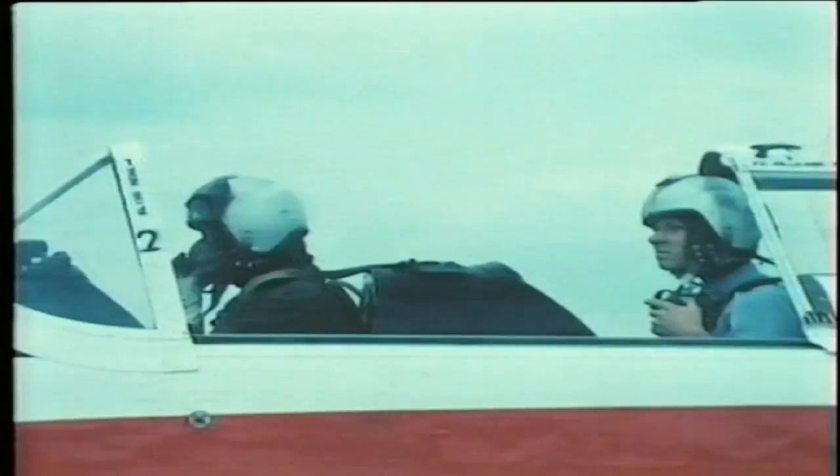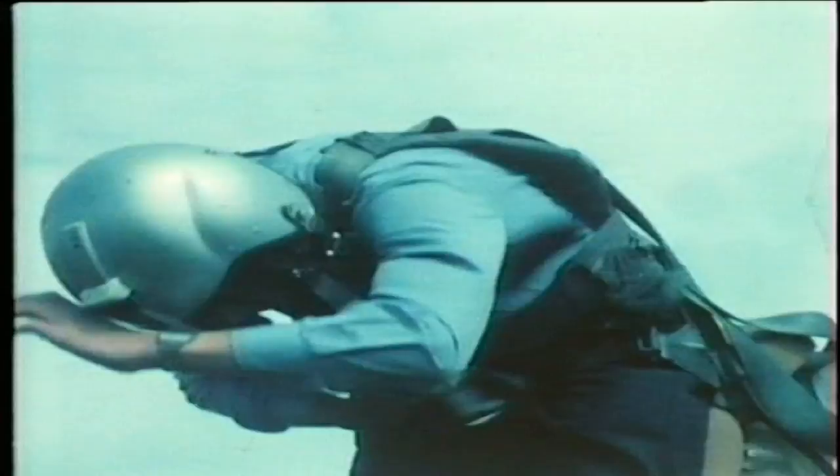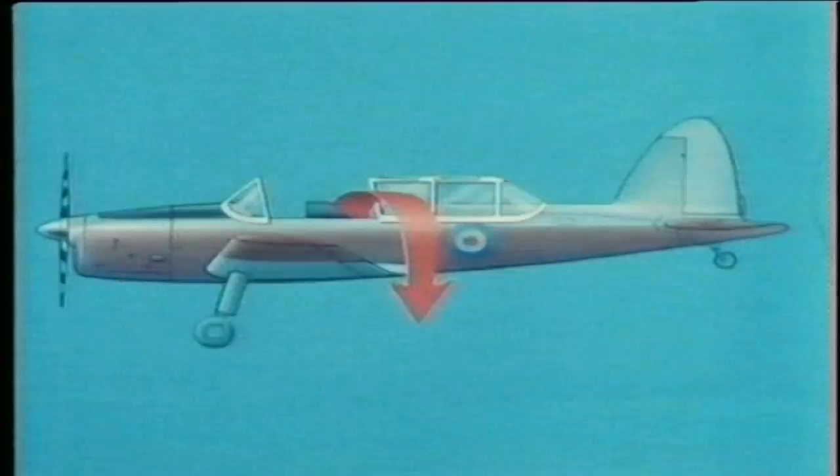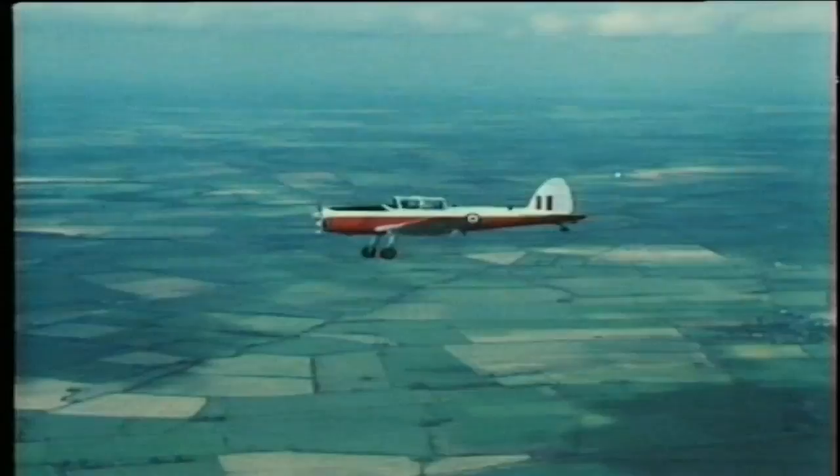The pilot will then give the order 'jump, jump'. Acknowledge the order: 'Jump, jump, jump, sir.' Release the safety harness, stand up in the seat, and grab the left shoulder strap with your right hand, close to the quick-release box. Dive over the most convenient side of the aeroplane, aiming for the trailing edge of the wing. Emergencies in a Chipmunk are very rare, but the correct safety drills must be followed to ensure maximum safety and protection of the crew and the aeroplane.